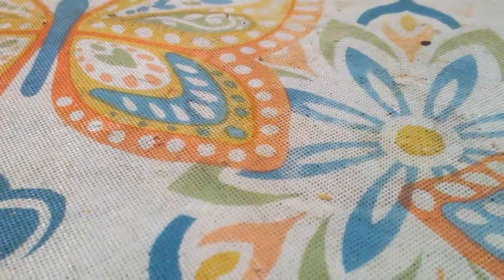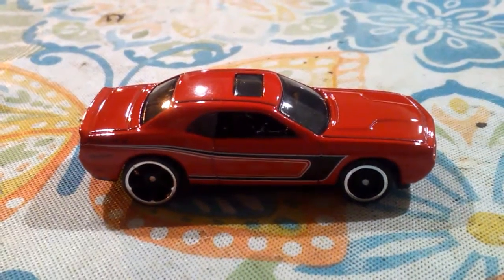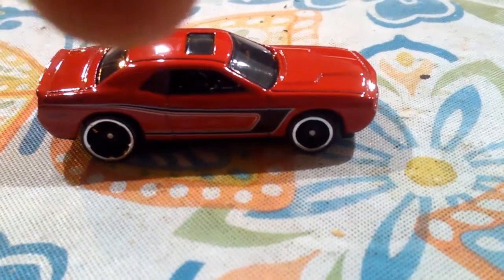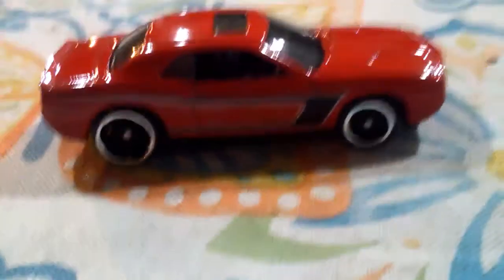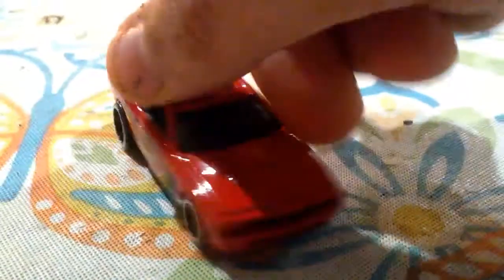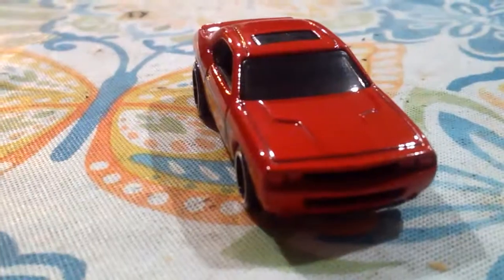Then we have the 2008 Dodge Challenger SRT8 in a beautiful — I mean beautiful — red color. I love that pinstriping template they put on there. Very nice. And if you can see right about there, the Dodge logo is there, and right below that is the Hot Wheels logo, which is really awesome. This is a very, very beautiful car.